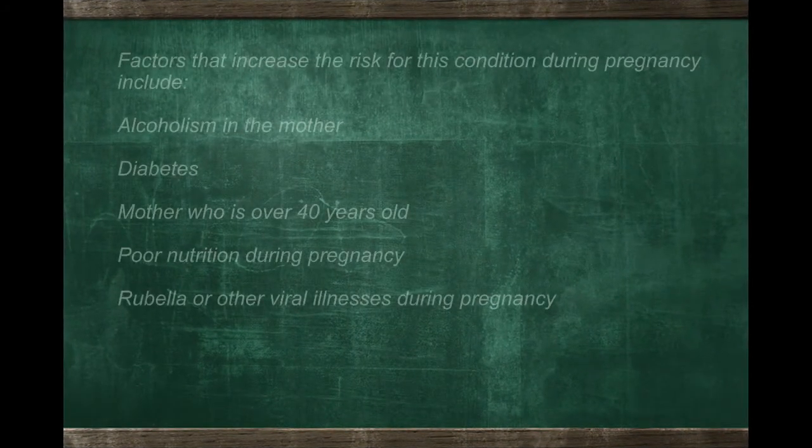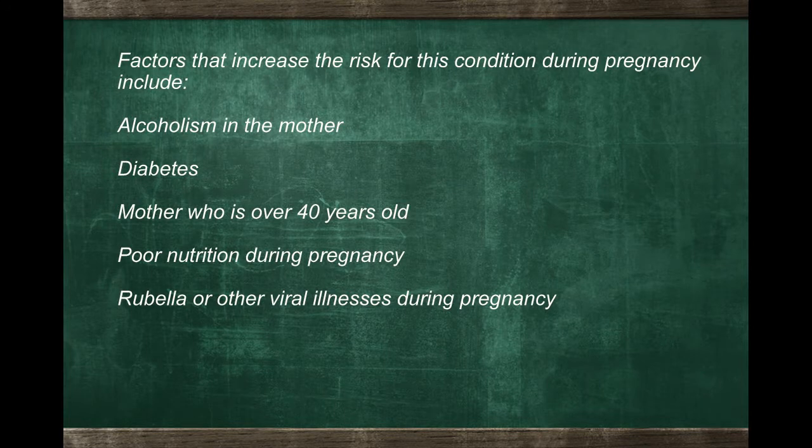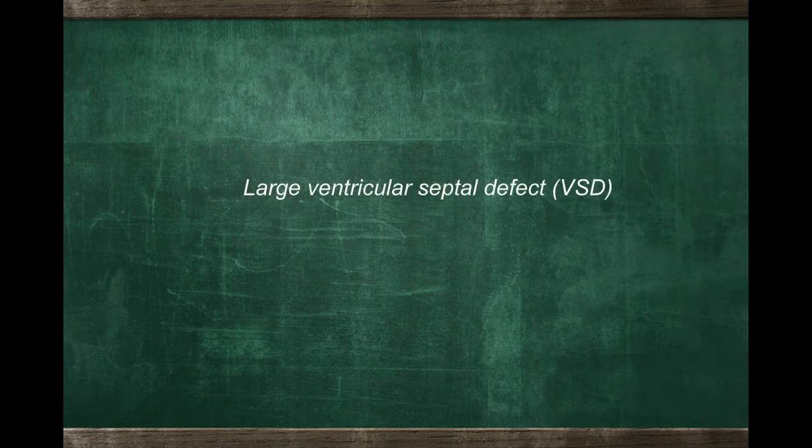What does that mean? Tetralogy of Fallot is a common congenital heart problem. Although it has traditionally been said to have four parts, it really only has two important parts. The first is a very large hole in the wall between the bottom chambers of the heart — so large that it will never close on its own and blood can easily flow back and forth. This hole is called a ventricular septal defect. Ventricular septal defects are the most common types of congenital anomalies children are born with, and in many cases they can close on their own without requiring surgery.